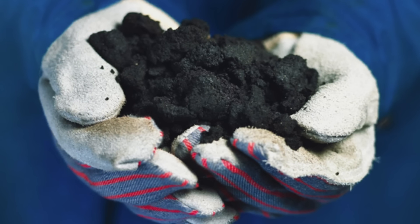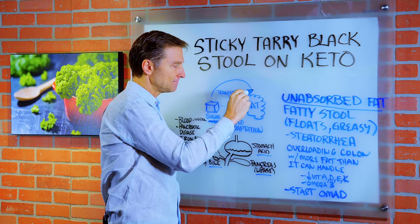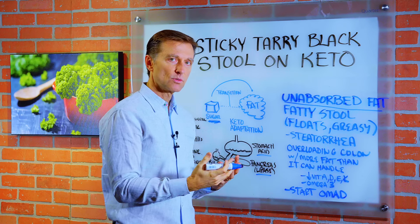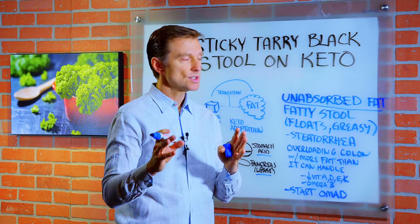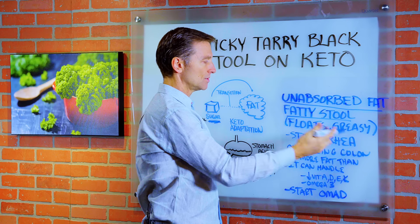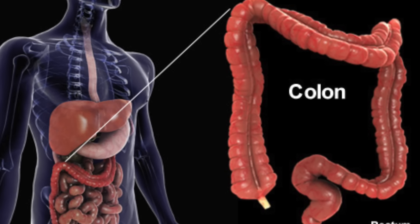It's basically unabsorbed fat. When you are transitioning from running on sugar for many, many years and then you're going to actually burn fat and consume more fat, it's going to take some time to make this transition or adaptation. You have to make new enzymes, you have to make more bile, your whole body has to adjust to it. In that transition phase, which is just temporary, you may end up with some fatty stool — too much fat in the stool. So stool might float, might be greasy, it might leave skid marks in the toilet, and that condition is actually called steatorrhea, where you're overloading the colon with more fat than it can actually handle.